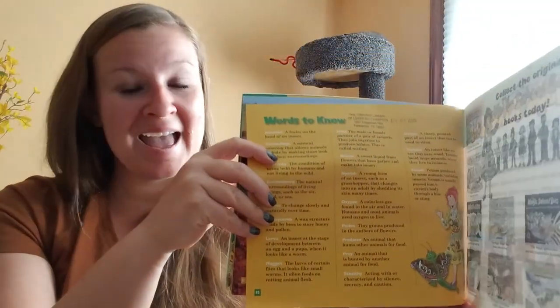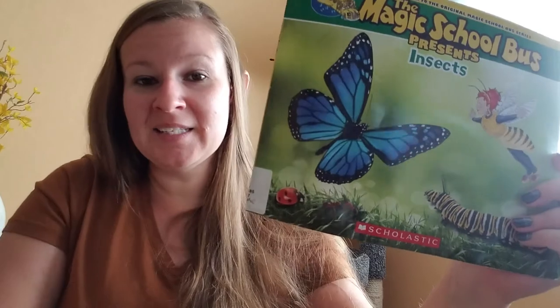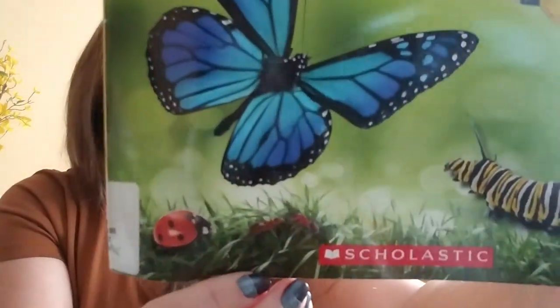That is the end. That was a long book, happy hippos, but you made it. What kind of insects can you find outside? Can you find any of these insects? You know what else I found on the cover? Teeny tiny ants — I didn't even see them the first time, they were so small. See you later hippos.